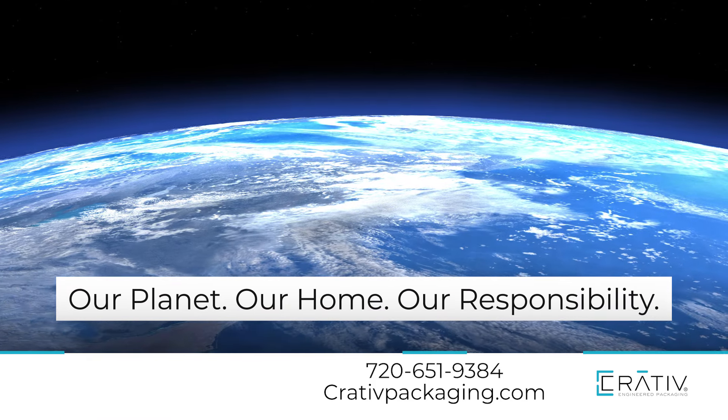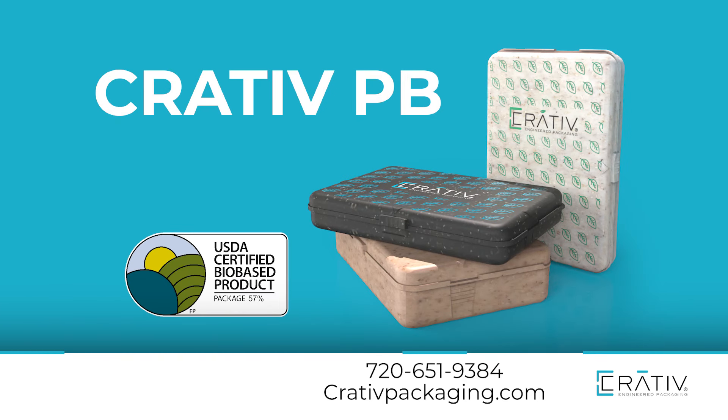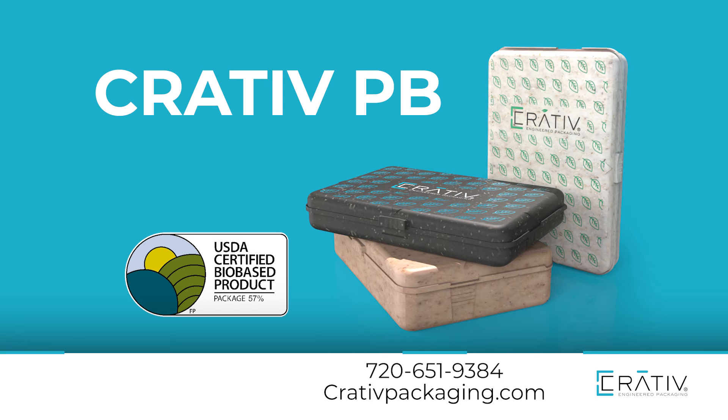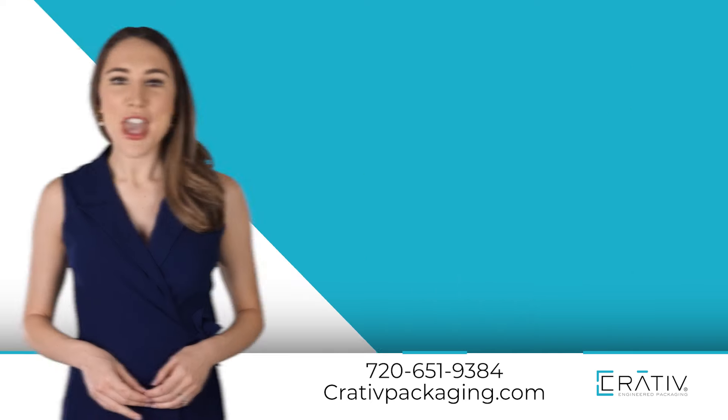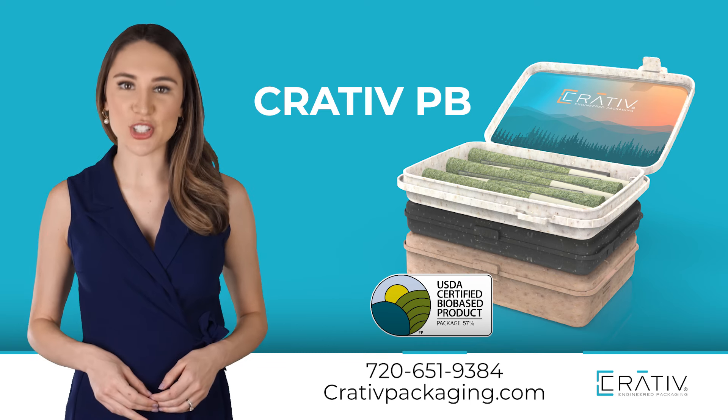Our mantra is our planet, our home, our responsibility. And we are excited for you to learn more about Creative PB, our plant-based resin made from USCA-certified bio-based materials. Creative PB is yet another opportunity to make a difference and lead with more sustainable packaging.